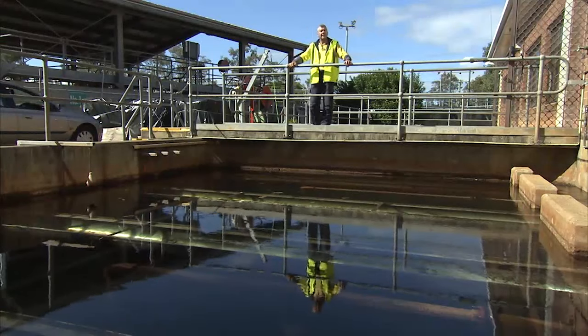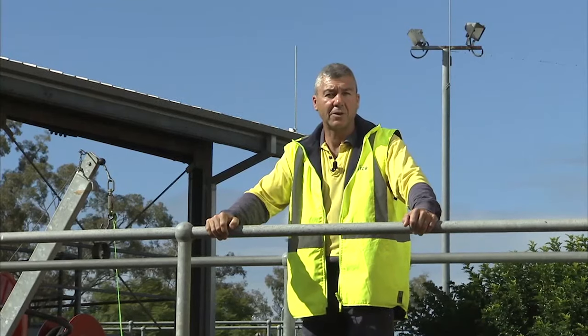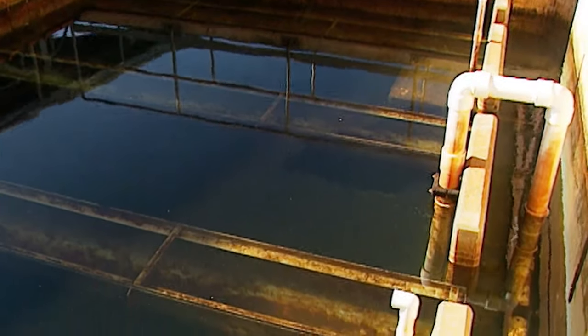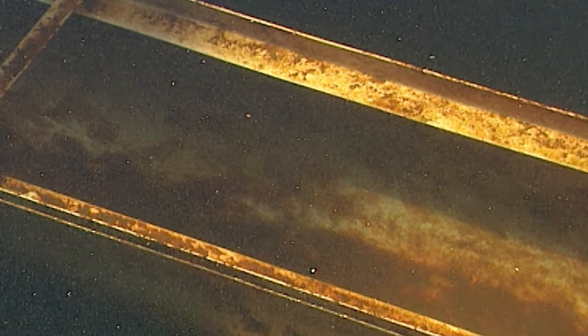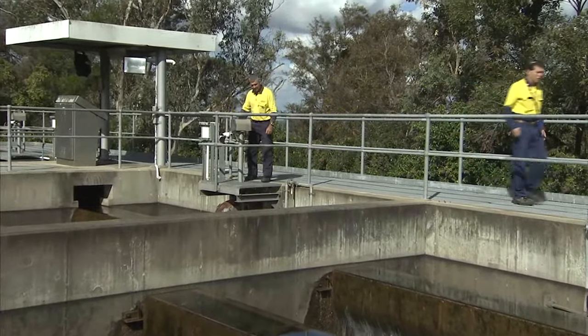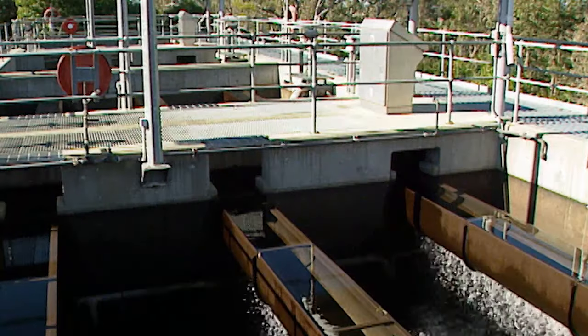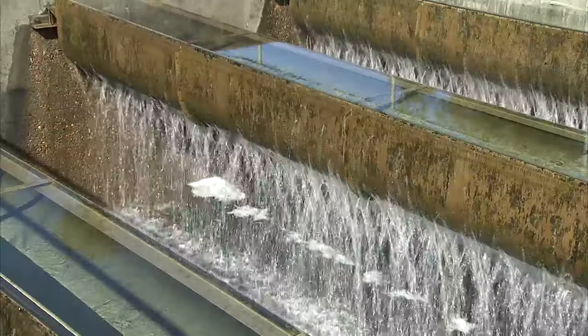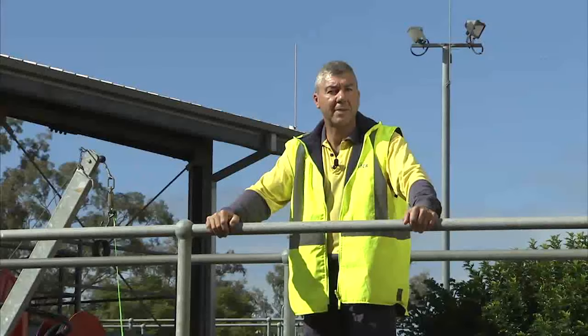This is the dual media filter process. The dual media in this case is sand and filter coal. Any particulate matter left over from the sedimentation or DAF process will be trapped in the media at this point. After the water passes through these dual media filters, it is sent to the GAC contactors. GAC, which stands for granulated activated carbon, puts a further polish on the water and removes any taste and odour compounds that may be present.